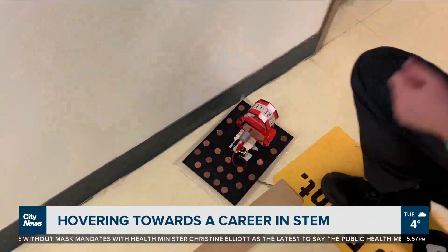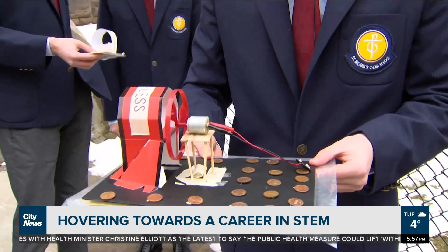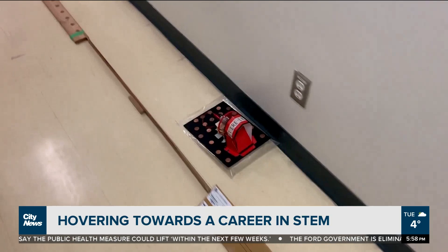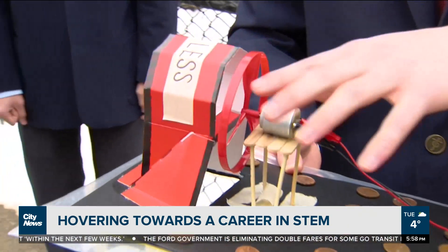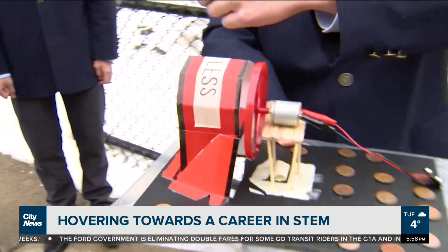What you're looking at here is the formulation of our group's work on a hovercraft project. It was a competition run by Skills Ontario and our group placed in the championship round — this is our championship round build. You have a motor here, it's connected to a battery, and once the current is induced it spins the motor and the propeller, and the propeller pushes air this way.